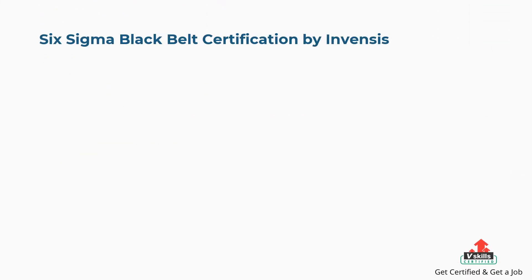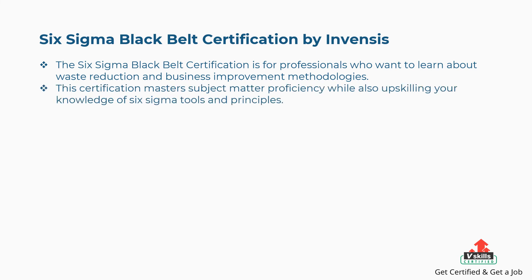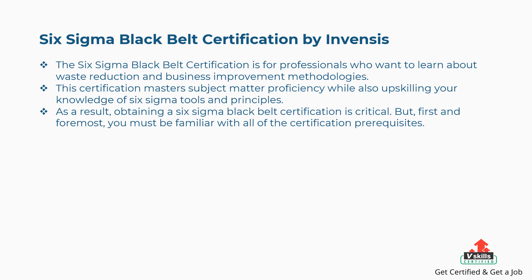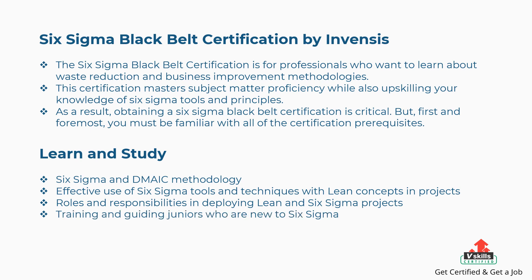Ninth is Six Sigma Black Belt Certification by InvenSys. This certification is for professionals who want to learn about waste reduction and business improvement methodologies, mastering subject matter proficiency while upskilling knowledge of Six Sigma tools and principles. Obtaining this certification is critical, but you must first be familiar with all certification prerequisites. Concepts covered include Six Sigma and DMAIC methodology, effective use of Six Sigma tools and techniques with Lean concepts in projects, roles and responsibilities in deploying Six Sigma projects, and training and guiding juniors new to Six Sigma.